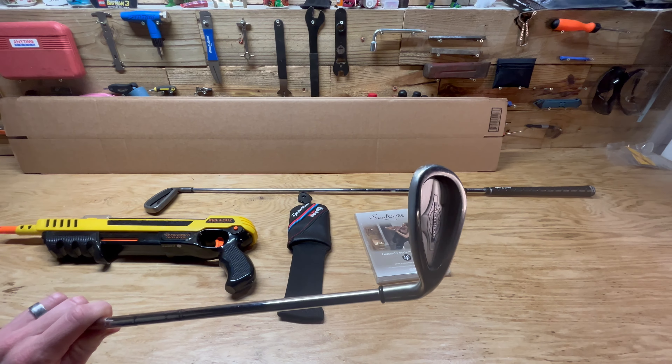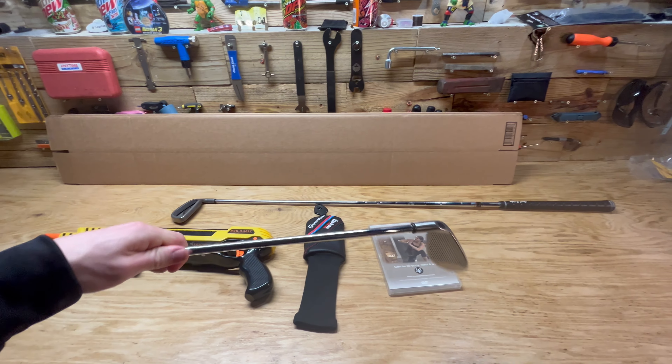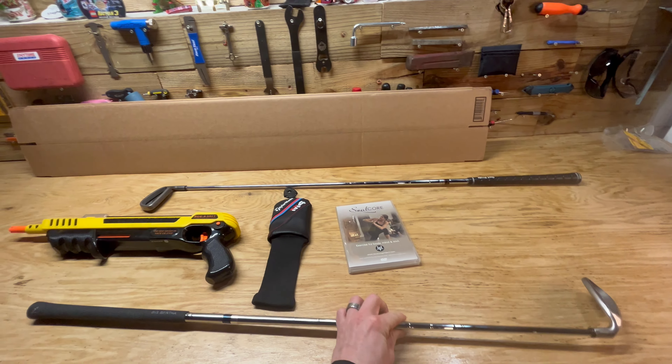Got a couple of golf clubs. The first is this Callaway Big Bertha Approach Wedge, sold for $26 plus shipping.